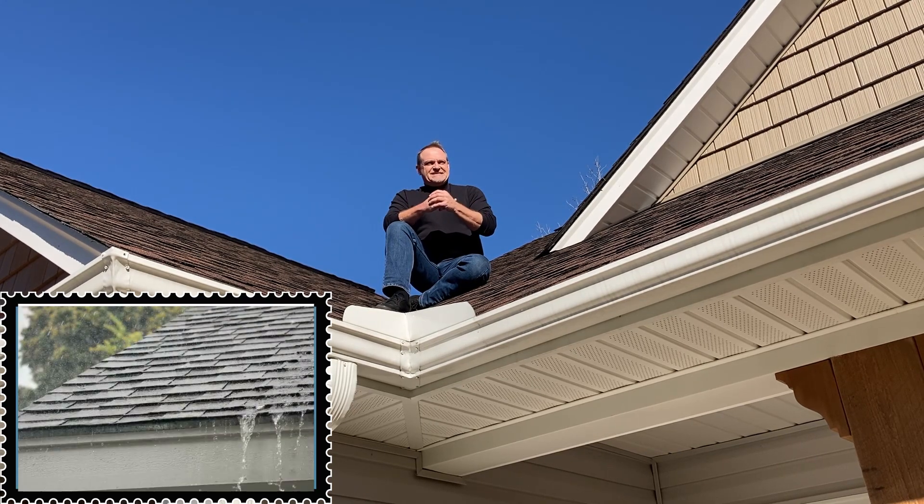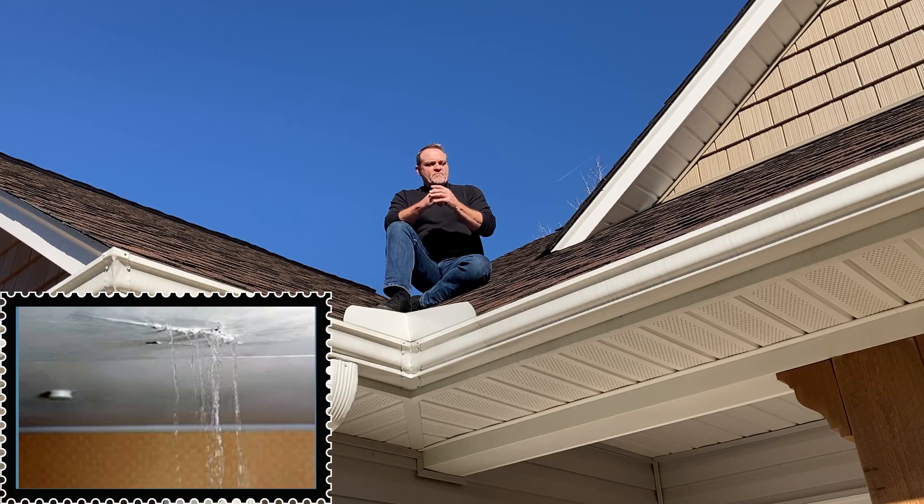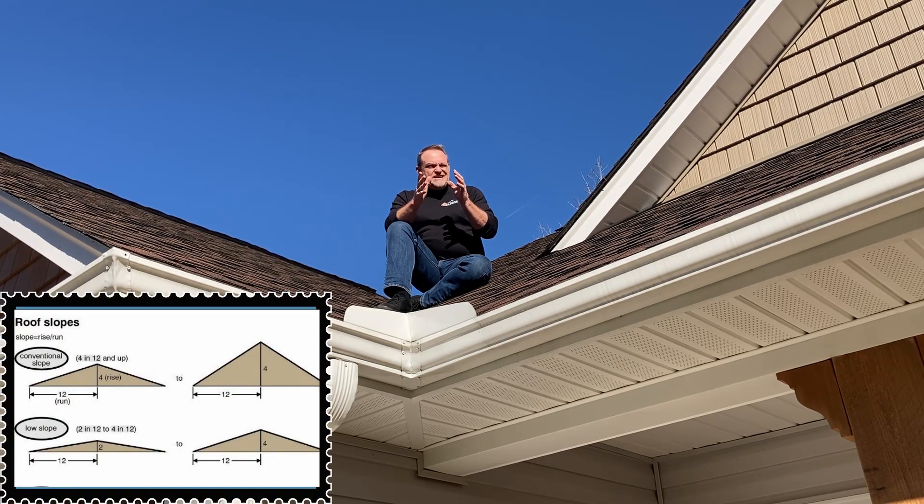The reason I say they're designed to shed water, not hold water, is that if you were to take this product and put it on a flat surface, that roof would leak like a sieve. Asphalt shingles are not designed to be on a pitch — or some people call it a roof slope — of much less than about two and a half. I think two and a half is about the right number.